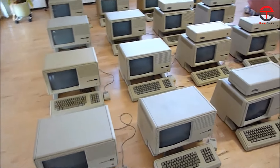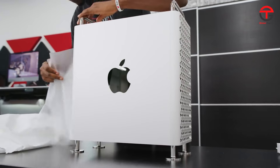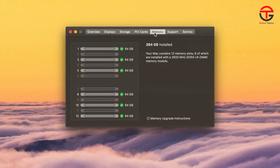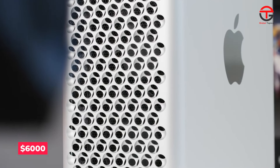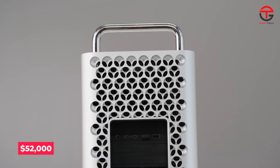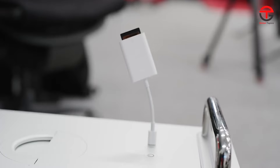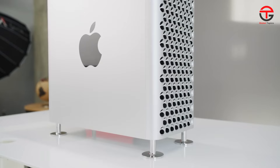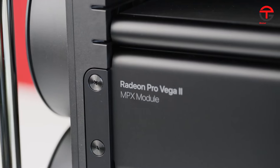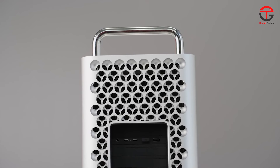Number 1: Mac Pro 2019 — $52,000. Nicknamed the Cheese Grater, this Mac Pro was truly revolutionary, featuring some of the best computing power ever seen in a personal computer. With a baseline price of around $6,000, the 2019 Mac Pro went up to a staggering $52,000 fully maxed out, with a 28-core Intel Xeon processor, 1.5TB of RAM, and an 8TB SSD. And that was just the computer — you'd still need to splurge another $5,000 on the Apple Pro Display XDR to go along with it.